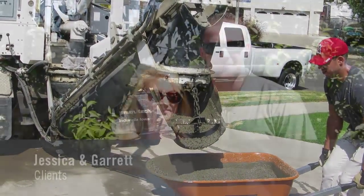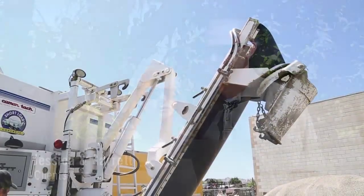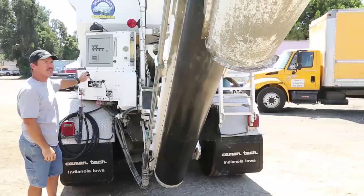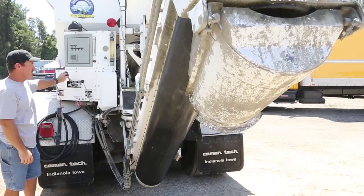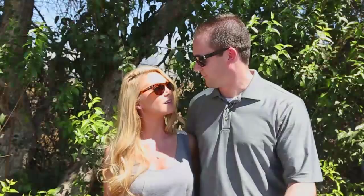We recently purchased a home and needed to pour a new walkway for our front door, and I did some research online. The next day we called Short Load Concrete and we're glad we did. We got great service — they're very friendly and helpful, explaining how the whole process worked, which made it really easy. We'll definitely recommend Short Load to any of our family and friends for any of their concrete needs.